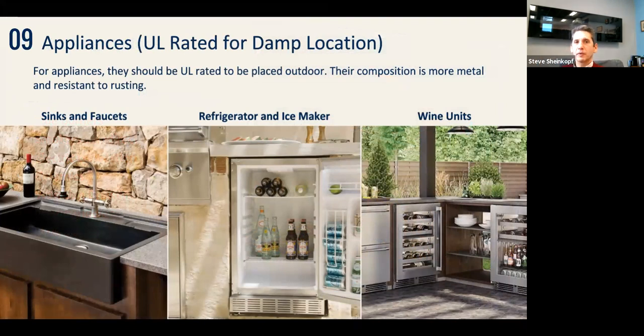For appliances: everything I'm talking about should be UL-rated for damp location, because the composition is more metal and won't rust. You can put sinks, faucets, dishwashers, refrigerators, ice makers, and wine units outside. True is a great commercial company that manufactures a lot of this type of equipment, as does Lynx. Perlick would be another one as well. So we have appliances, grills, and cooking options — now we need a framework to put it all together.